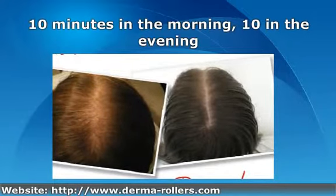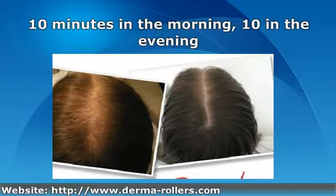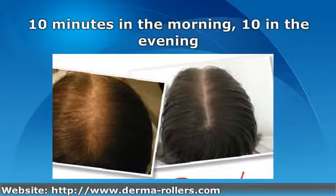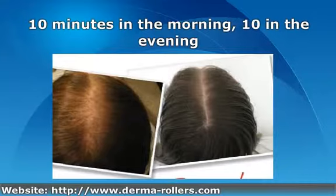By doing this, you can see how much change has taken place and how much better you look. These little boosts of confidence can not only brighten your day, but encourage others to improve their hair coverage if you decide you want to share your experience with us.